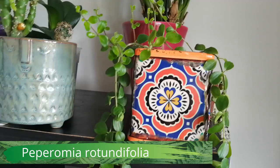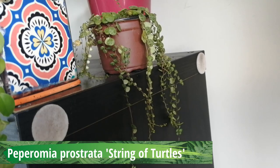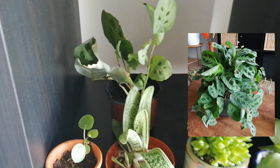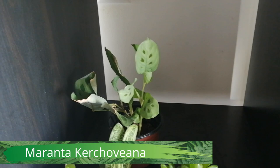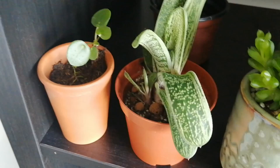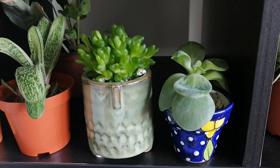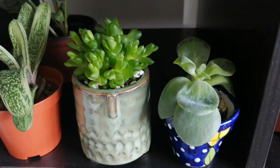Then I have here a propagation of the Peperomia rotundifolia that I showed in the room, and here I have the string of turtles. Here are also propagations from my living room plants — this one is a prayer plant, a Maranta leuconeura variety Erythroneura. Then here I have a small Pilea that I'm also trying to reproduce, and then I have this succulent whose name I forgot, and then here I have a Haworthia cooperi that is doing great.